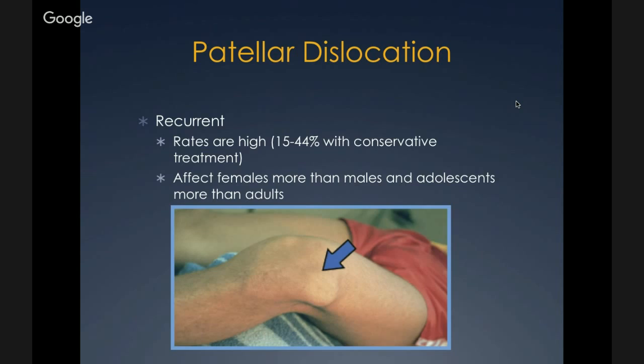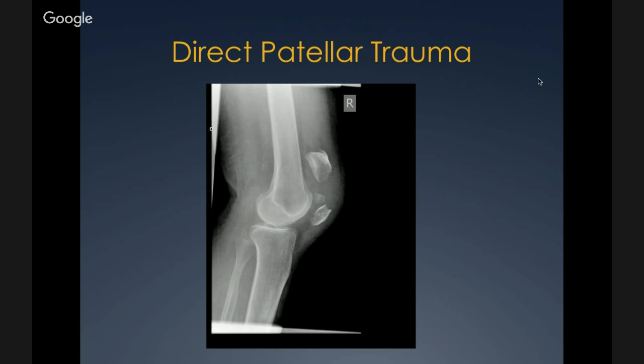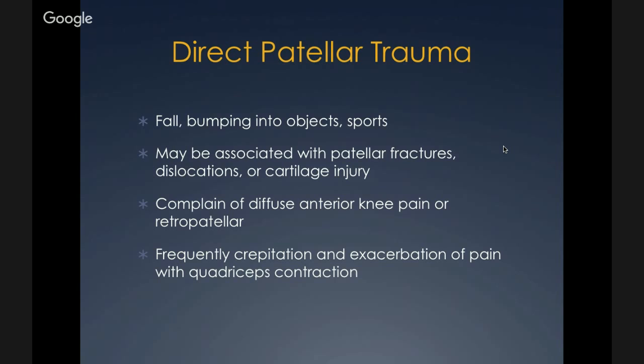Direct patellar trauma can include patellar fractures, dislocations, and cartilage injuries caused by falls, bumping into objects, or sports. Patients usually complain of diffuse anterior knee pain or retropatellar pain. On exam there is crepitation and exacerbation of pain with quadriceps contractions. The next category is soft tissue lesions, including plica syndrome, fat pad syndrome, medial patellofemoral ligament injury, bursitis, and IT band friction syndrome.